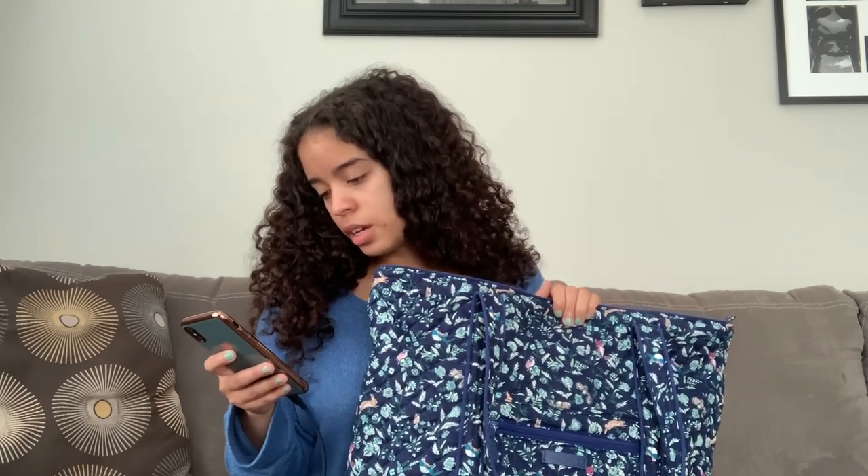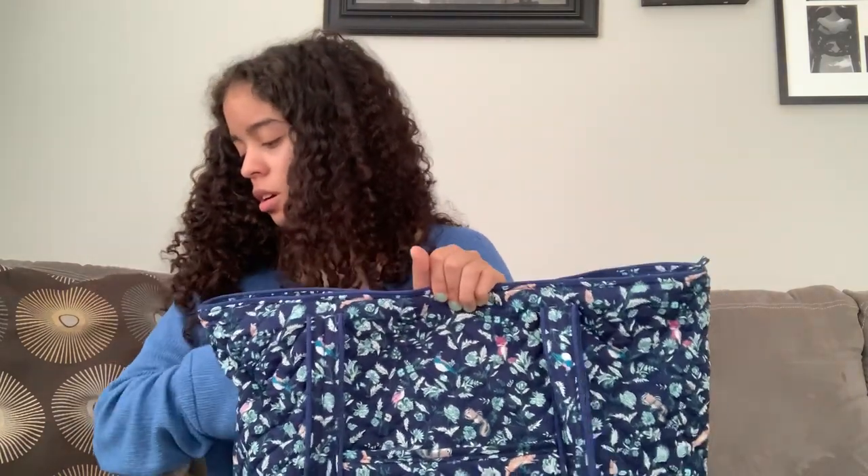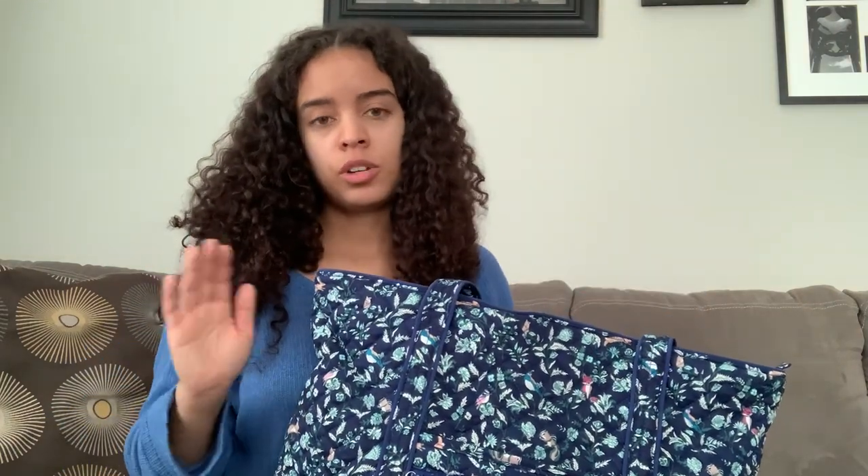I'll go ahead and talk about the pattern and all the different colors I used. The trim — the piping detail — is in indigo microfiber, while the straps are in Foxwood Menagerie Blue Cotton, and I got the regular strap. They do offer different strap drops now — you can get different strap lengths; I think there are two choices, this length and a 7-inch which is really short. They've even added a detachable shoulder strap option. There are a lot of different things you can do in the custom area.